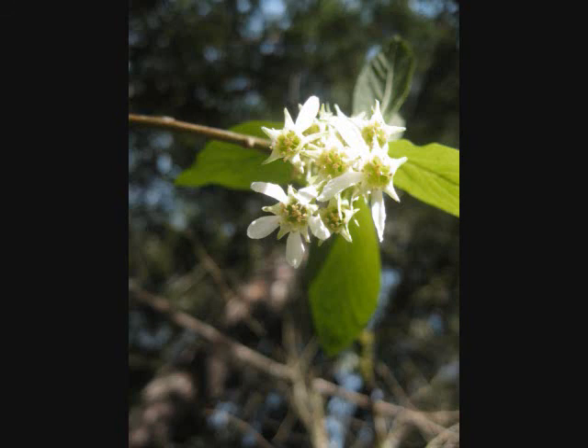We'll visit this tree again in June when the berries come, and maybe we'll see some birds feasting on the berries — and we ourselves can try them. They are edible in small quantities. Enjoy.